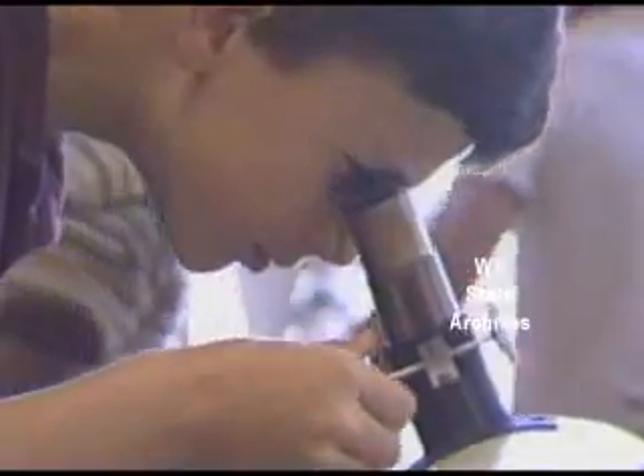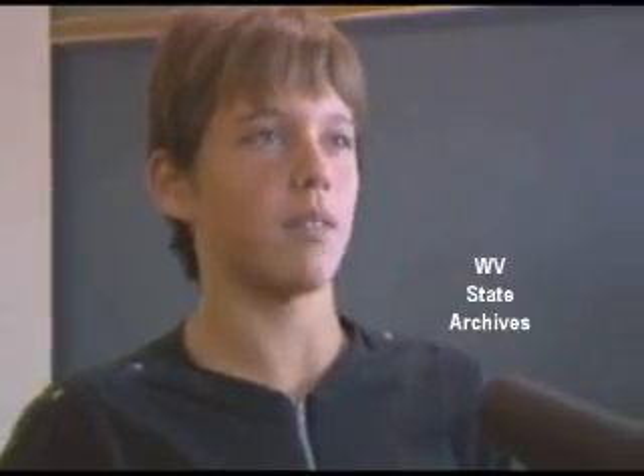These Nitro Junior High students are using star charts and telescopes to study Halley's. Many have already seen the celestial visit. I thought it was neat because I've never seen the comet before, and it's probably the only time I'll get to see it. It looked like just this big star with, like, clouds around it.